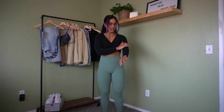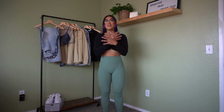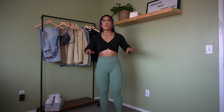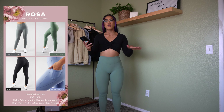Very true to size — wouldn't say size up or size down. It fits my arms perfectly, which is usually a struggle with tops; I'll get a small and it fits my body but my arms feel too tight. This feels very comfortable, not suffocating at all. The logo is in the back at the top of the neck. No cons here — I am obsessed with this top.